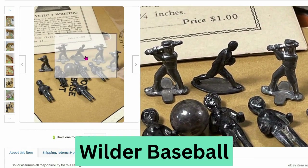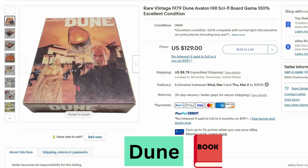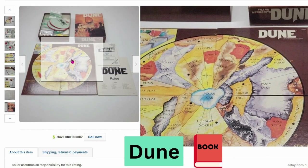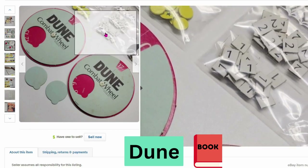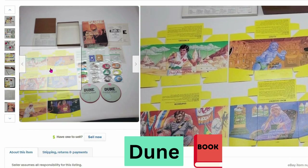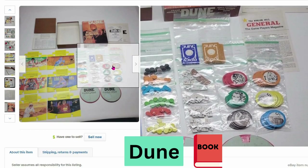Next we have Dune from 1979 — a sci-fi themed board game. This sold for $129, $8.78 shipping. Here's the board — it's like a giant map — and there are some game pieces, sliding things, numbers, cards with different characters, and lots of little pieces. They kept all of this together — it's incredible.